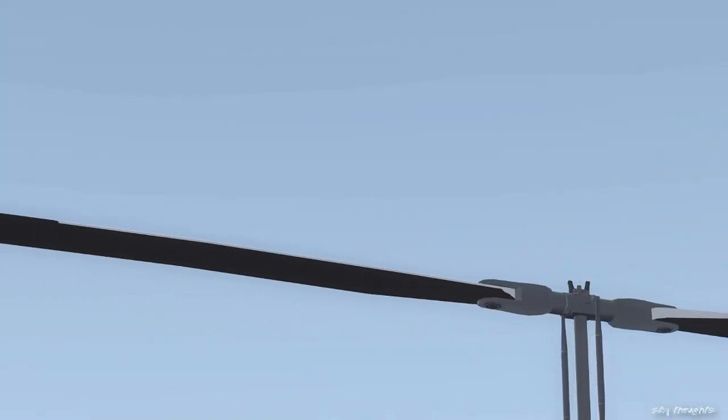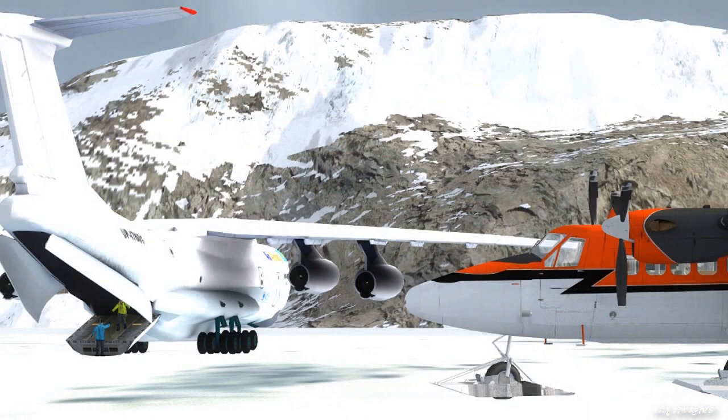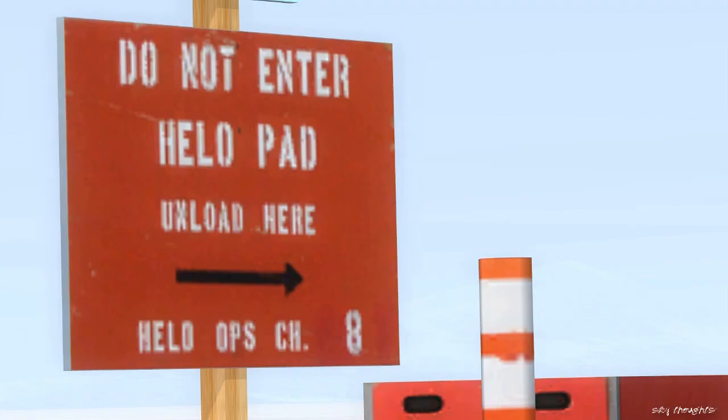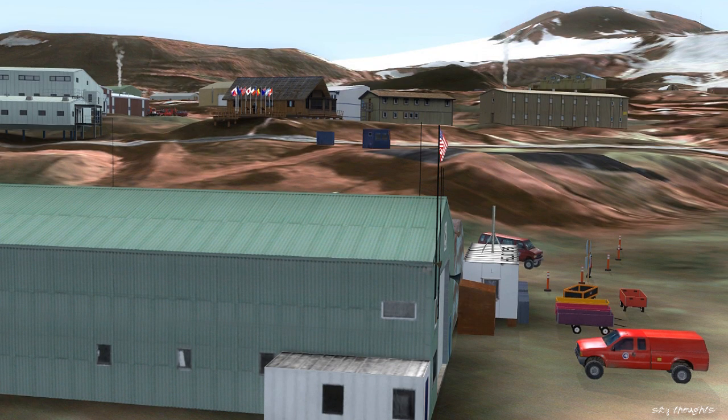Alright, this will probably be my last project in the cold world we all know as Antarctica. Now it won't be the final video I made showcasing it, but I think starting with the next video we may need a quick change-up in the scenery department.